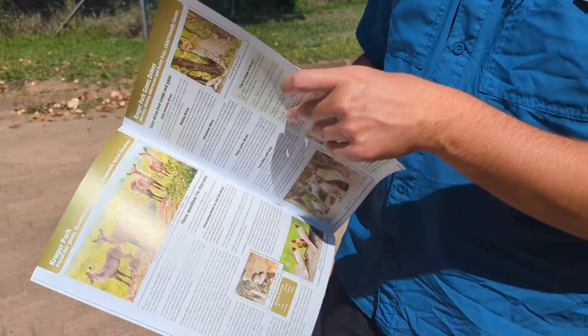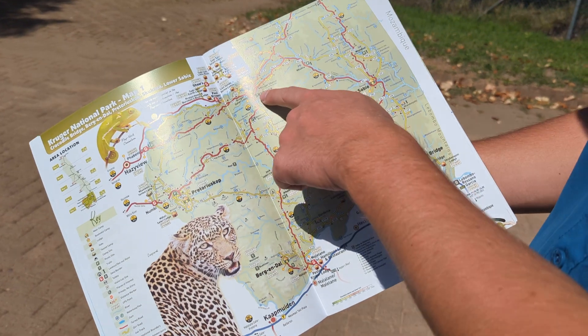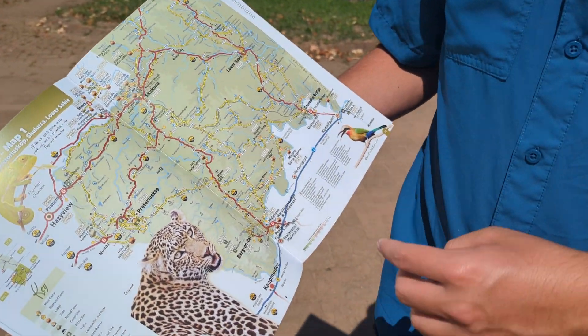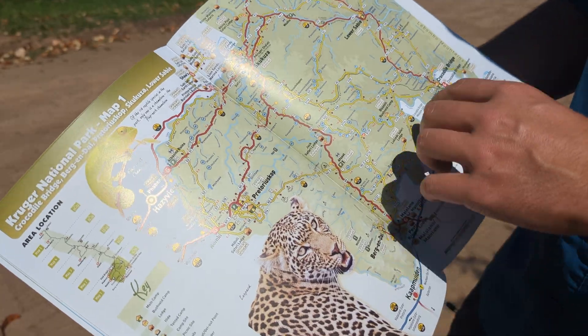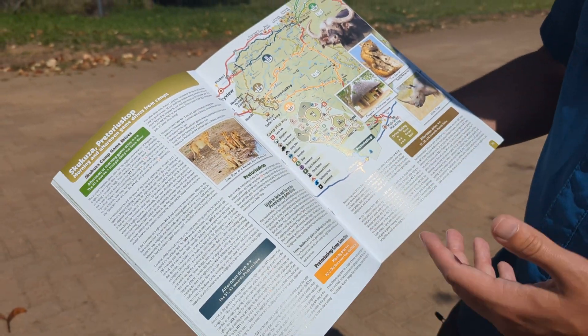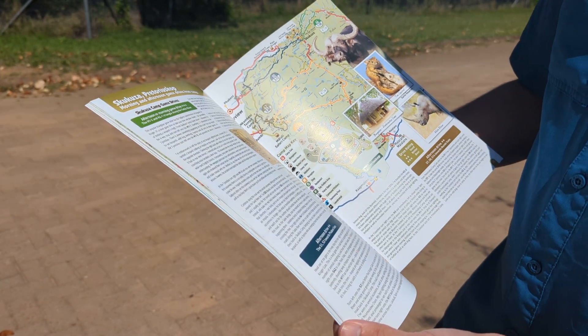This guide is from Tinkers. We found it super helpful — we picked it up in one of the shops in the park, but you can also buy it online. It has really good info about animals, game drives, and the best times to see wildlife. The most helpful part is the maps: here's Skukuza where we stayed, here's Lower Sabie, and Satara is a little further north. It has specific recommended game drive routes — morning and afternoon drives — and notes from experienced authors on what's been spotted in each area. I'd definitely recommend picking it up online or in the park.